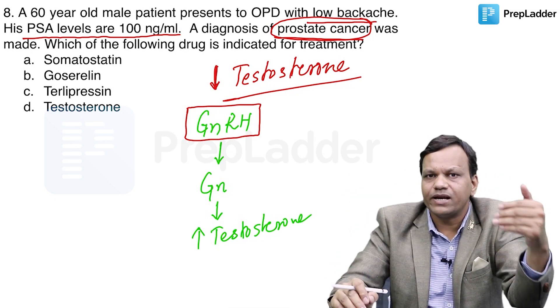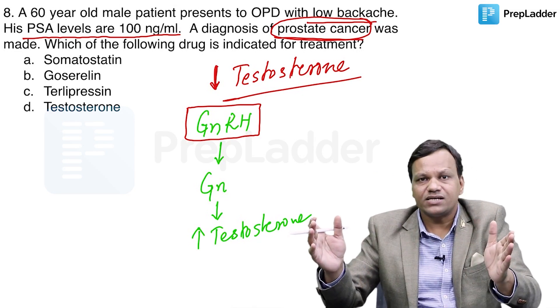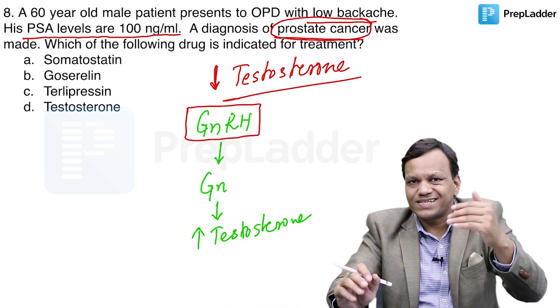GnRH is secreted in a pulsatile manner — it is secreted for some time, then there is a long gap of many hours where it is not secreted, and then it is secreted again in large quantity. So pulsatile release is present.